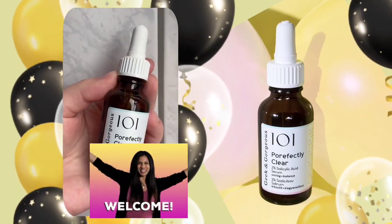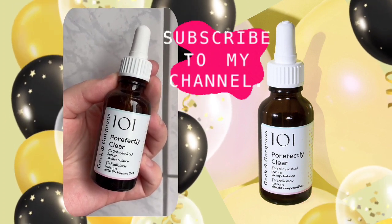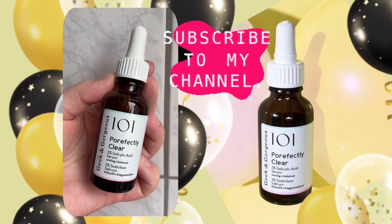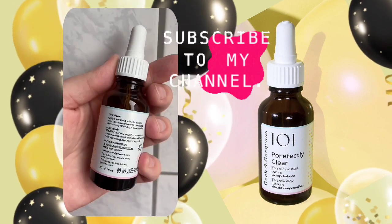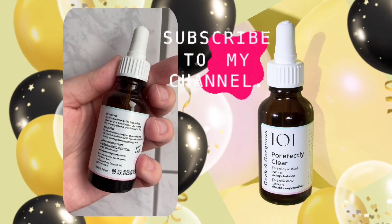Hi beauties, welcome back to my channel! I am back with another skincare product called Geek and Gorgeous 101 Pore-fectly Clear Serum. It is a light gel exfoliant with 2% salicylic acid — also known as BHA — and sarcosine.